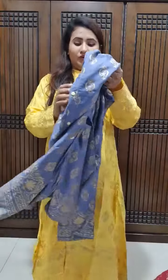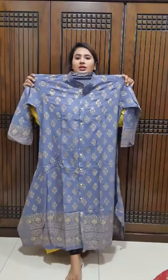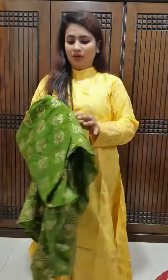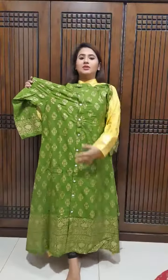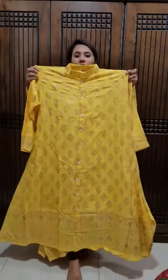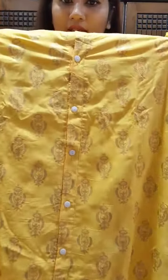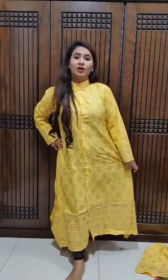The body size is 36 to 48. The colour options include ash colour as well. If you need this, you can place your order. The material is soft cotton. Cotton material — I will show you the next video.